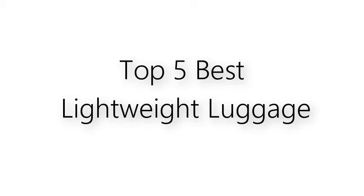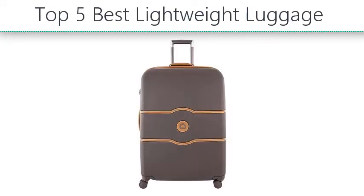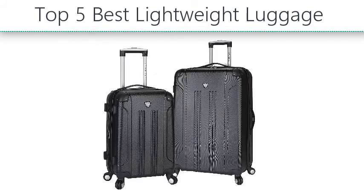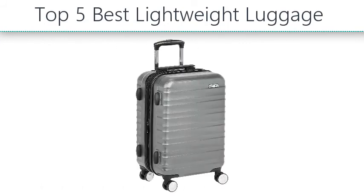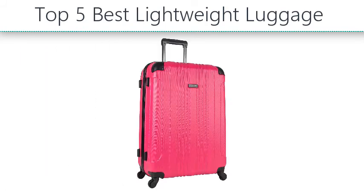Top 5 Best Lightweight Luggage. Hello everyone, take a look at the best cheese graters in the market. I made this list based on my personal opinion and I'll try to help you find the one for your needs. To see the most up-to-date prices and find out more information about these cheese graters, you can check out the links in the description below.